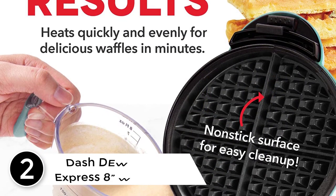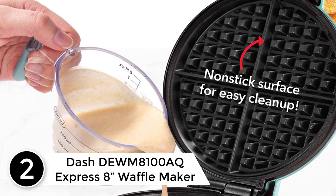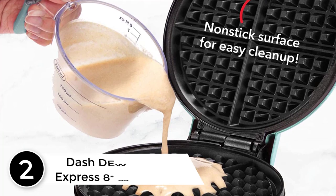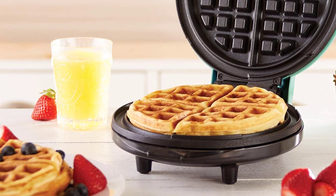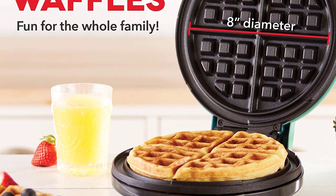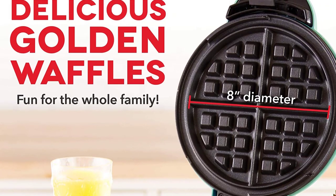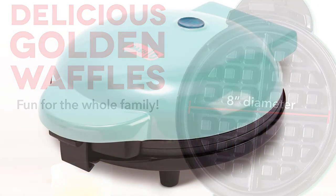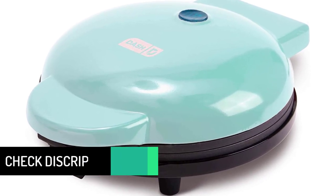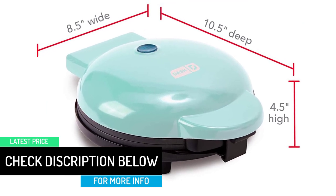At number 2: the Dash DEWM 8100AQ Express 8 Inches Waffle Maker. Make 4 separate, delicious waffles in minutes using the Express Waffle Maker. An 8-inch diameter nonstick cooking surface heats evenly and quickly, resulting in perfectly cooked waffles. Experiment with different recipes and make hash browns or homemade paninis using the Express Waffle Maker. Simply plug in your appliance and you're ready to cook. The perfect wedding or new home gift — its small size takes up little counter space.